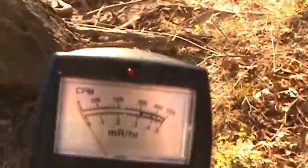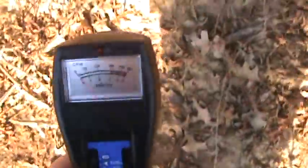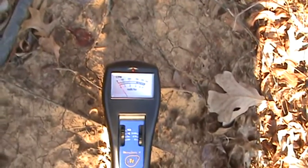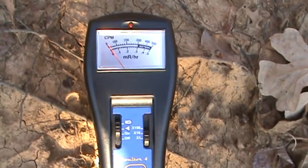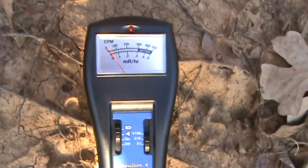Here's the Kaskaskia River right here, guys. Let's see if we can get down this steep slope without falling down. Let's go ahead and take a reading or two right here on this steep slope where the water runs down.